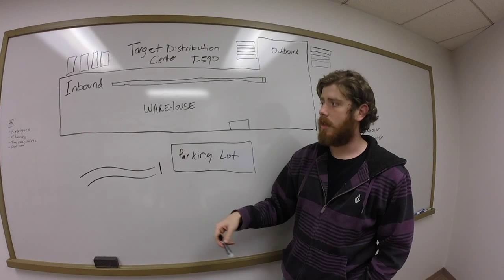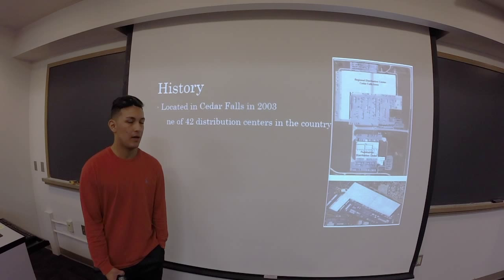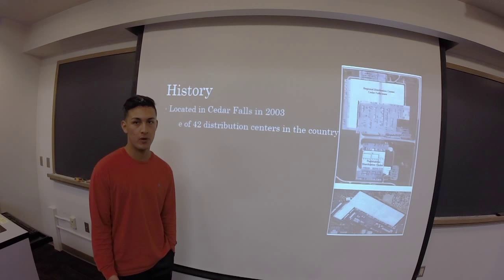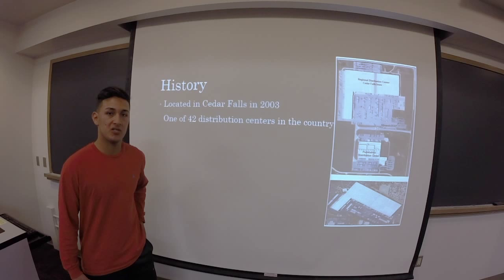How Target came to Cedar Falls — they used the center of gravity formula. Cedar Falls is also relatively cheap to run a business and there's a lot of land. There are 42 distribution centers throughout America, none in Canada, so purely in America.